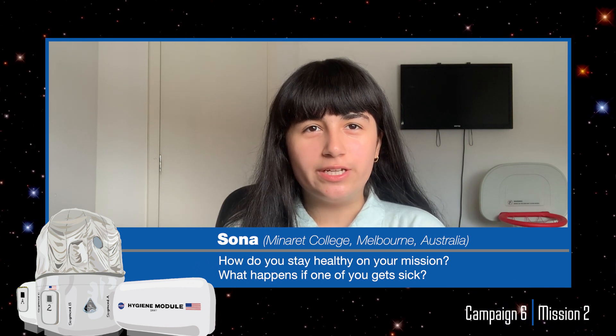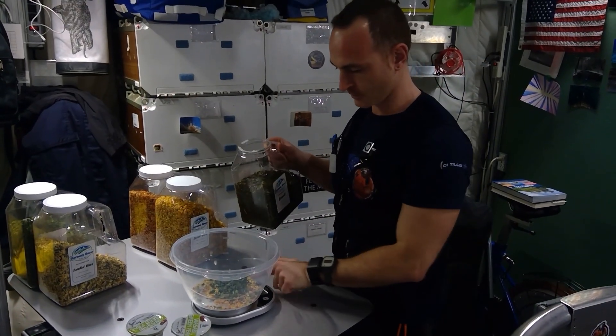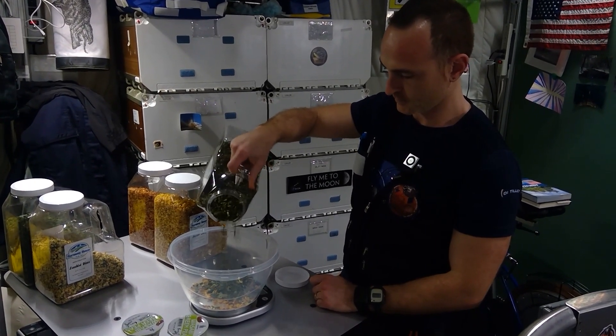Hi, my name is Sana. I'm an eighth grade student at Minaret College in Melbourne, Australia. My question is: how do you stay healthy on your mission? We do a lot of things that you and your friends probably do. First, we try to maintain a healthy diet — we have the benefit of NASA food specialists and nutritionists who created a diet tailored for each one of us. In addition, we exercise on an almost daily basis. We also have wearables tracking our vital signs, which can provide an indicator if we start to get unhealthy or ill. We also have weekly consultations with a medical doctor and a psychologist. All of these things together go a long way in helping to keep us healthy.